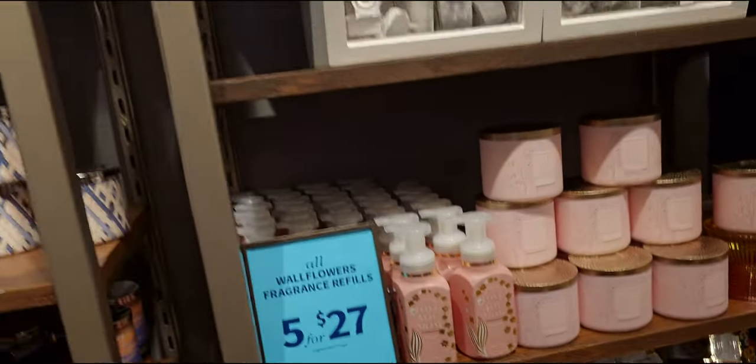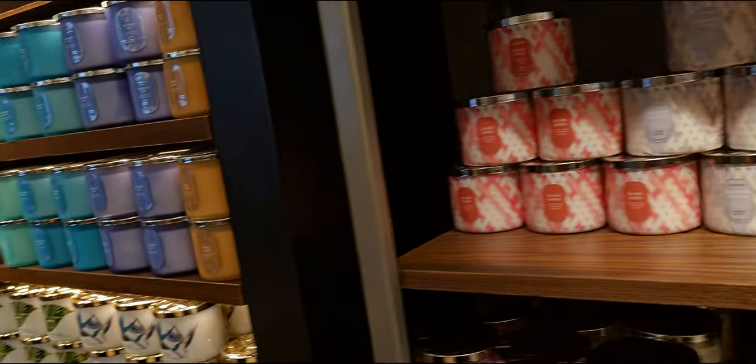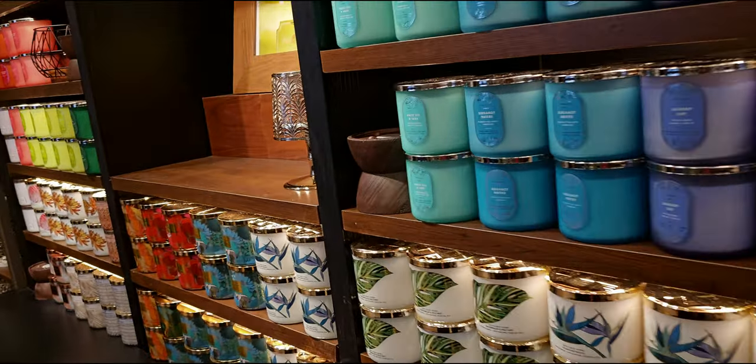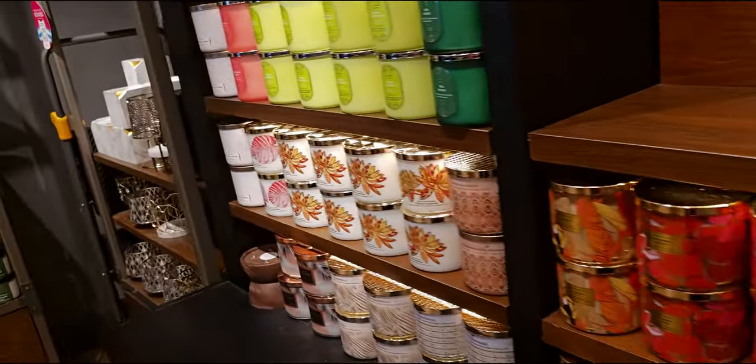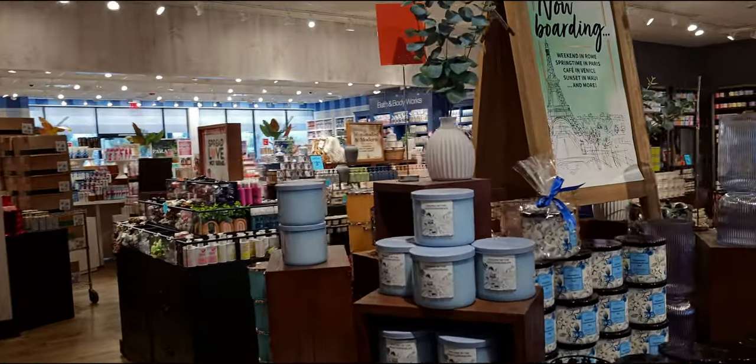That butterfly wallflower plug is gorgeous. Moving on over here — more Mediterranean and spring, summer candles, tropical candles, and they are full price today. So not $10 off today. Now over here, destination candles.